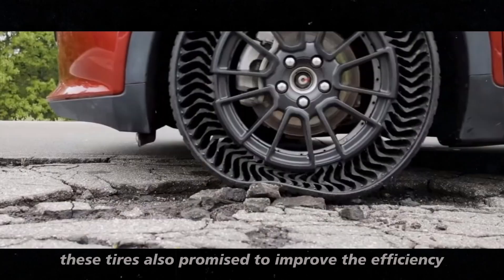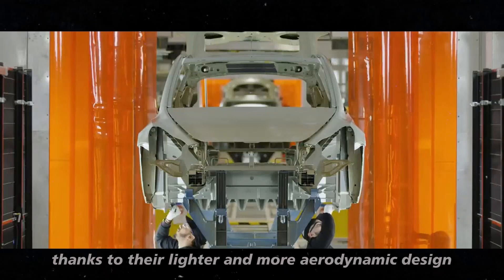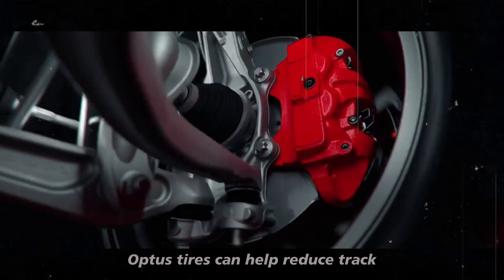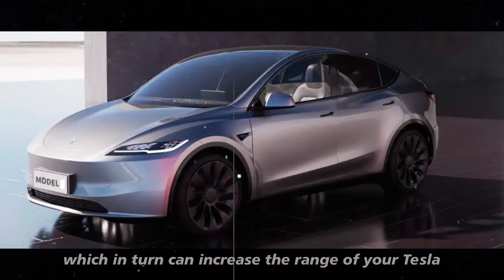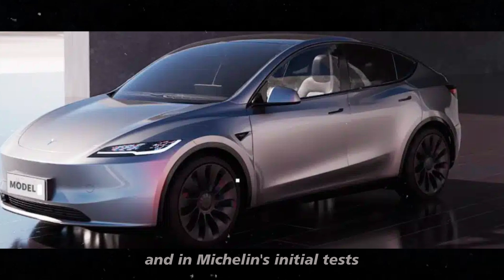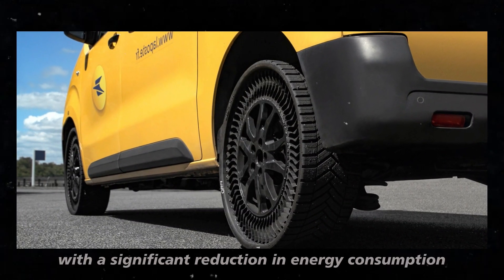These tires also promise to improve the efficiency of electric vehicles. Thanks to their lighter and more aerodynamic design, Uptis tires can help reduce drag, which in turn can increase the range of your Tesla. And in Michelin's initial tests, the results were very positive, with a significant reduction in energy consumption.